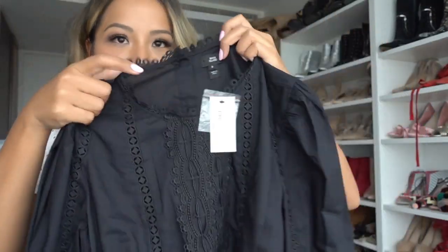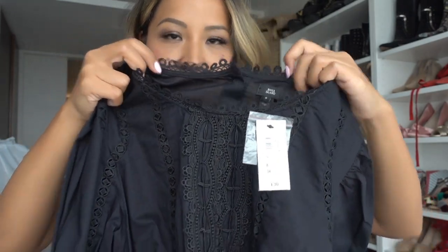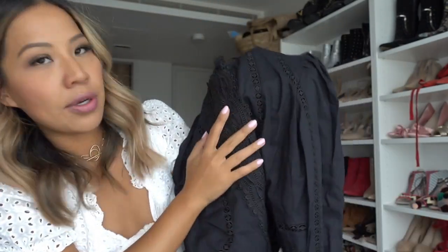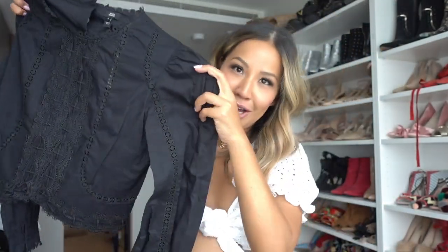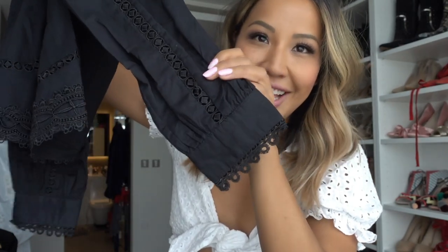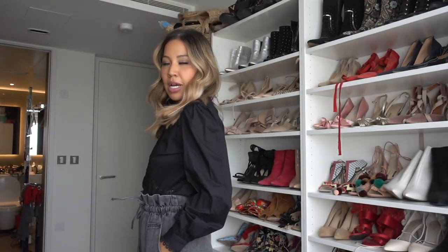I really like a long sleeve blouse at the minute. This top has beautiful little lace details on the top and at the front, and look how cute the sleeve is. Here I'm just wearing it with some high-waisted shorts. It's quite a short dress — you'd probably wear it with denim — but I'm wearing it with high-waisted shorts here.